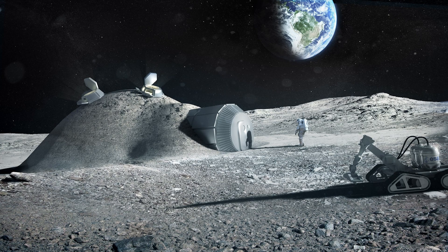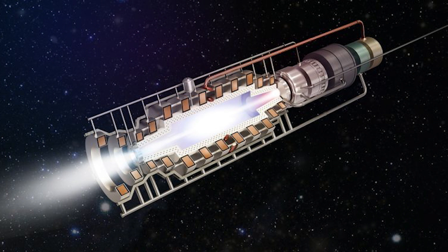In my previous video, I talked about how humanity could build a colony on Mars and the moon. Likewise, I talked about how humanity could build various new rocket types to travel in space far more quickly than we currently do.